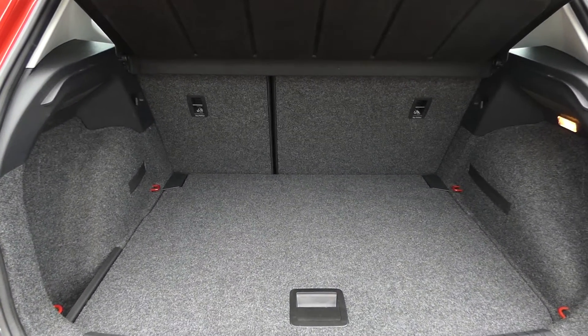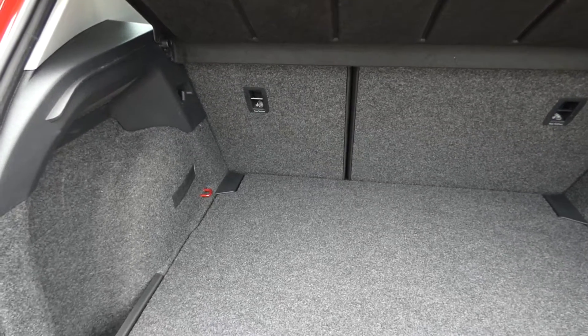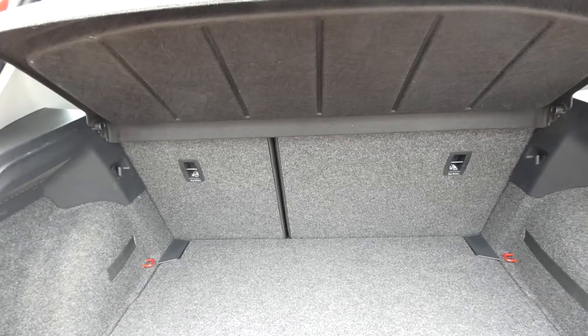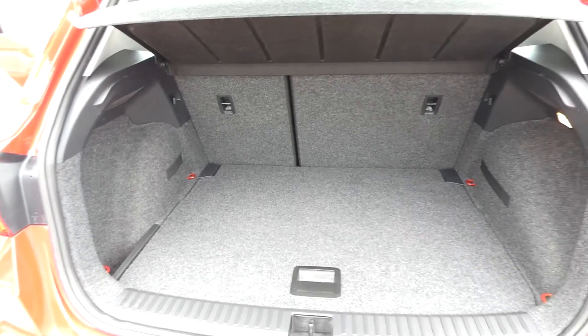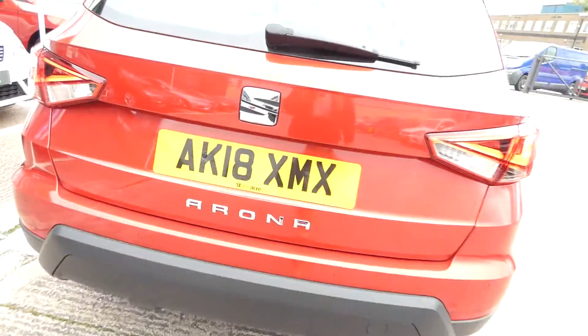As you can see, we've got a nice large boot space finished in a grey carpet finish. We've got the red hooks on each corner to strap any loose items down, and we've also got plastic hooks fitted there as well to hang any shopping up. The back seats do fold down to create extra space and a wide flat area, and we've also got the parcel shelf which can easily be removed.